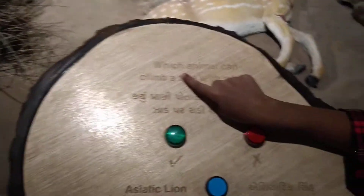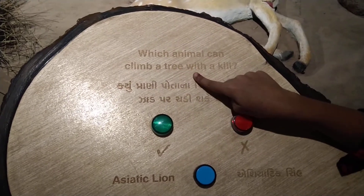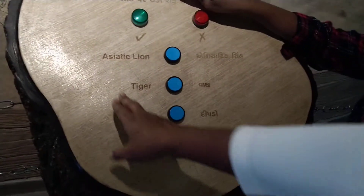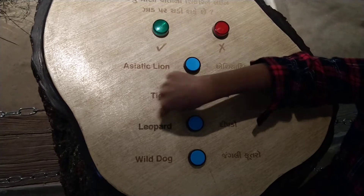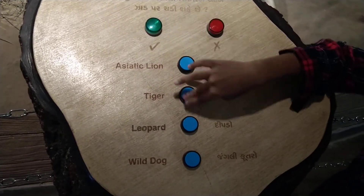Next one. Which animal can climb a tree with a kill? Which is the fastest animal that will climb very fast? See the options first: Asiatic lion, tiger, leopard, wild dog. Which will climb fast? Leopard.